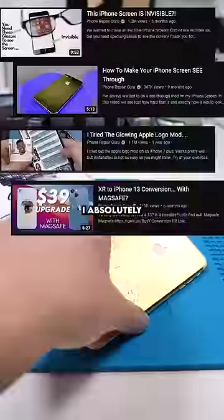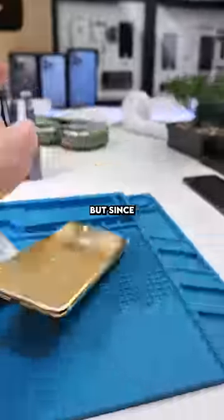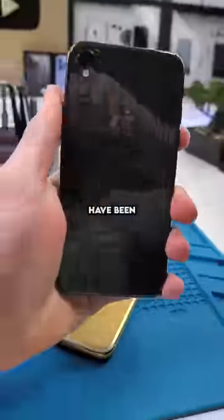If you watch my videos, you know that I absolutely love customizing iPhones — any phones, but mostly iPhones. But since the release of the newer models, iPhones have been a little harder to customize.